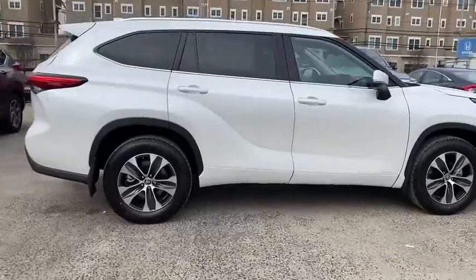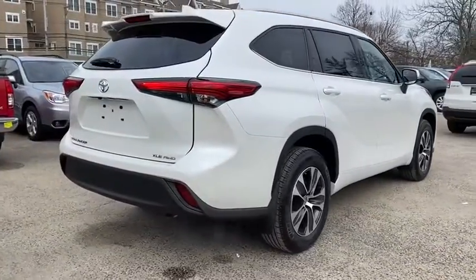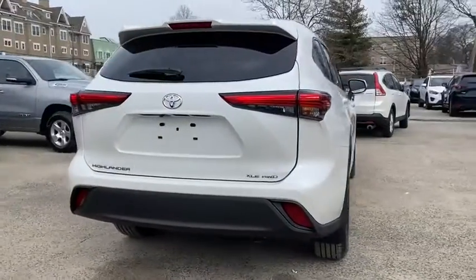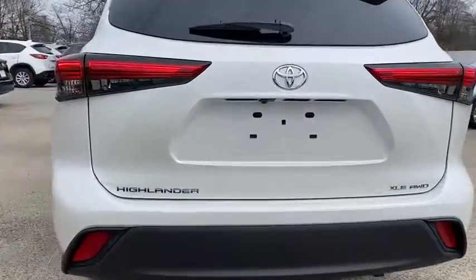Here are some of this vehicle's great options: traction control, power liftgate, power passenger seat, dual airbags, alloy wheels, power steering, four-wheel disc brakes, trip computer, fog lights, electronic stability control.